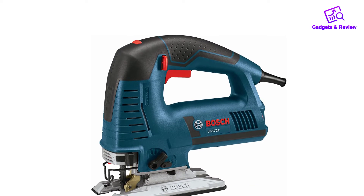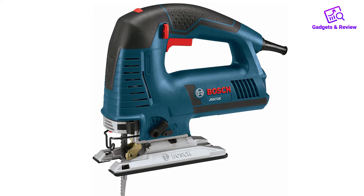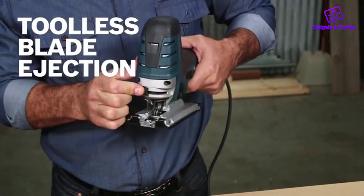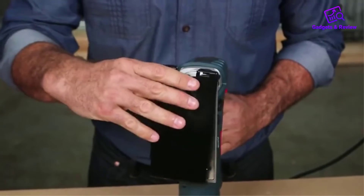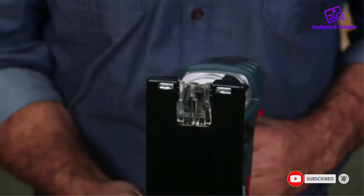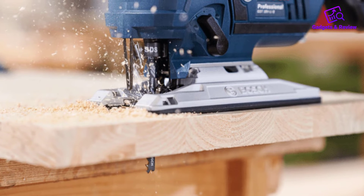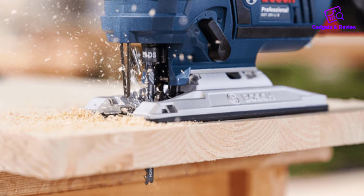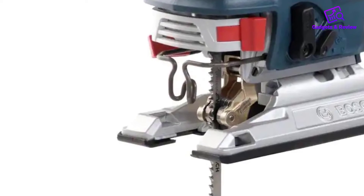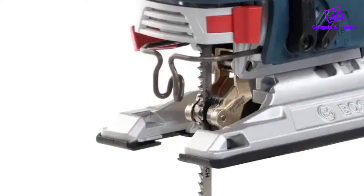Your hands may get tired when working with a jigsaw for long hours, especially if the tool produces a lot of vibration. However, this corded device has an anti-vibration system that suppresses the vibration and allows your hands to work and cut with precision. Changing blades on this tool is very simple — push the lever to the side and it pops open. Once you remove the old blade, move the lever to the side, fix in the new blade, and release it. It takes less than a minute to change blades on this model.